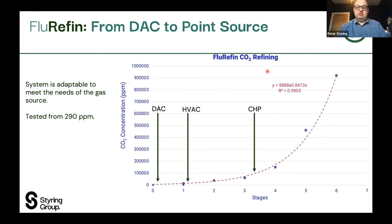The benefit of the Fluorifin system is that it's adaptable. Most systems are based on post-combustion carbon capture, but ours is based on any carbon source you can find. At the low end, we can do direct air capture — capturing CO2 from the atmosphere — and through multiple stages of refinement, in this case six to seven processes, we can get up to about 90% CO2 concentration in the captured gas. We can also look at HVAC air conditioning systems, combined heat and power plants, or steel gases. It's a very flexible system for different situations, and that's where we've been going with the Sustain program.